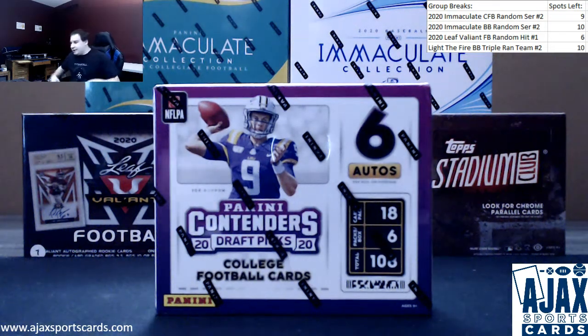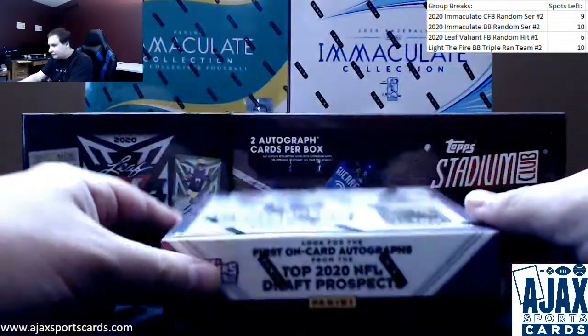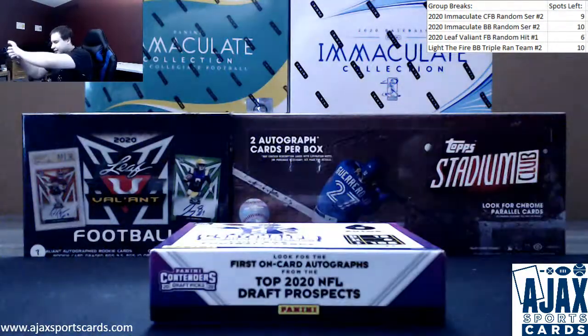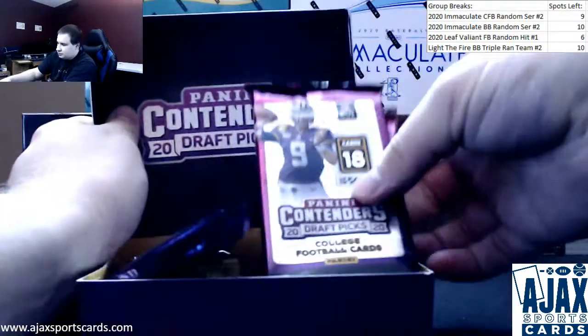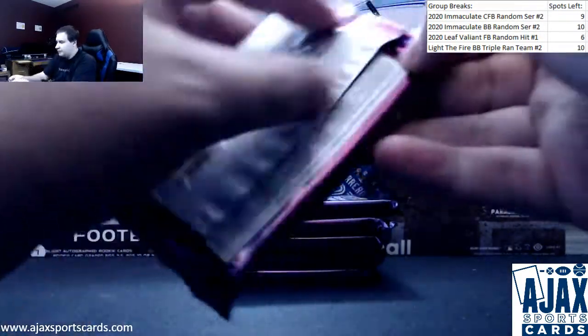We're going to break here for John doing a box of 2020 Contenders Draft Picks Collegiate Football. Six autos and six packs in these boxes. Let's get started.